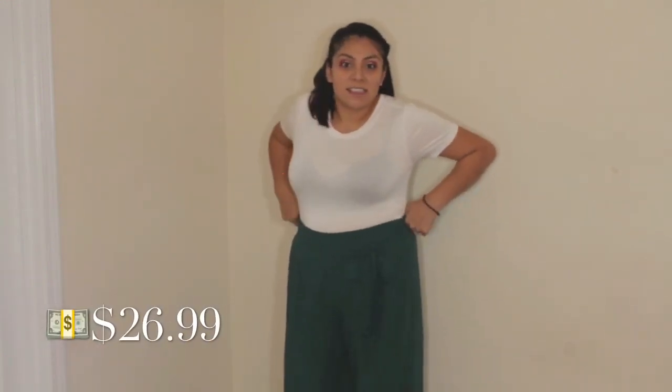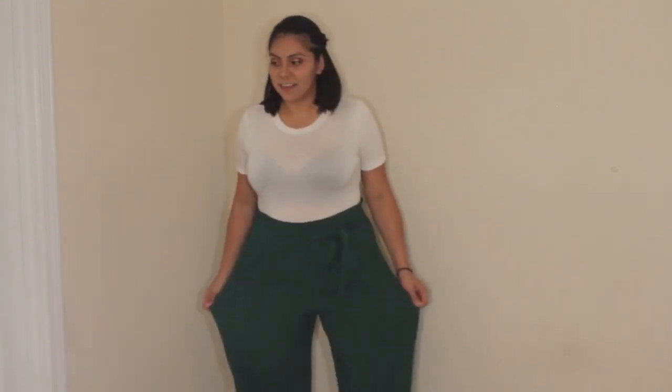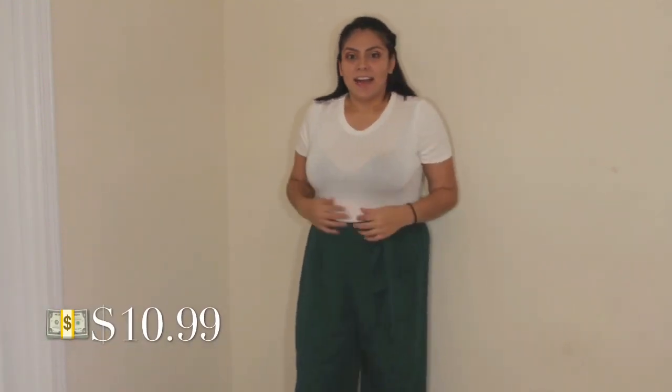I would have never picked these pants for myself, but I'm actually really glad that I picked these up. They are very loose. I got them in an extra large and they're $26.99. These little strings do not work — they are just there for the look. I paired it with this top because this is how it was styled in store, and they actually do look pretty good together. Maybe a black little tee like this — I wish it had pockets. They're very loose, very big, very flowy. The top is a bodysuit in a size large and it was only $10.99.